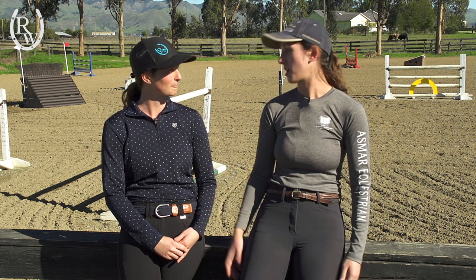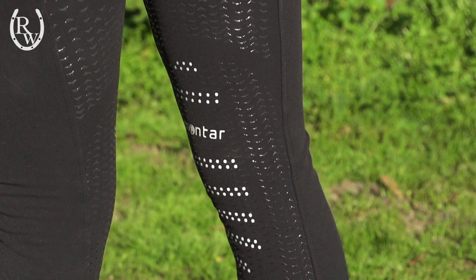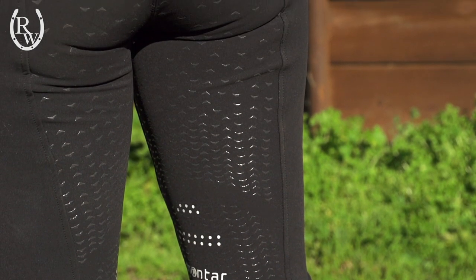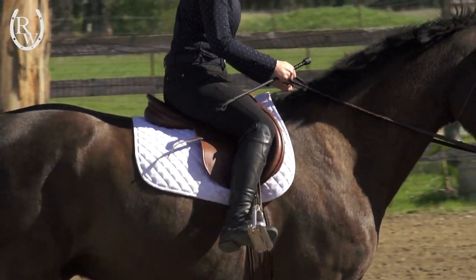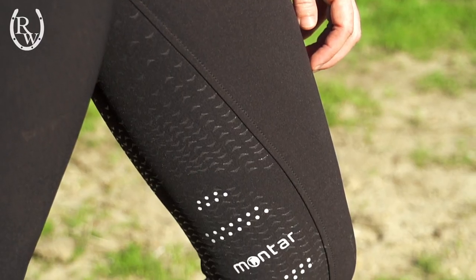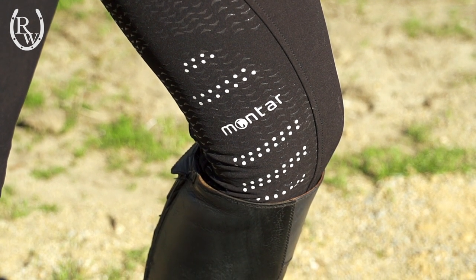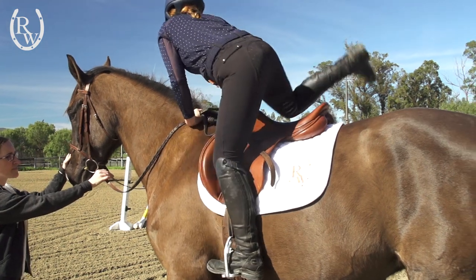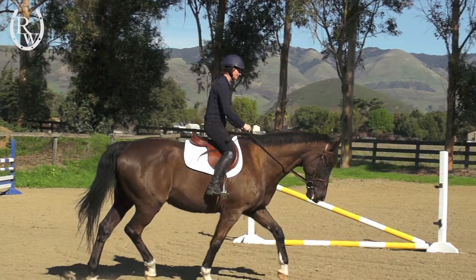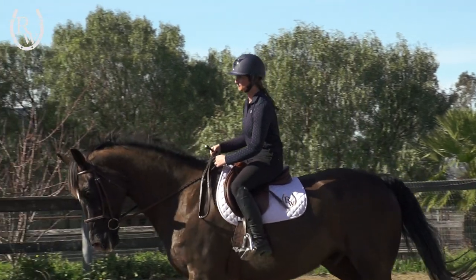So what did you think of your Montar boot cuts? I really loved them. The silicone full seat — I feel like I'm just getting more and more of a fan of this particular style because it's so sticky, and I just feel so secure in the saddle. I thought maybe the boot cut might bunch up in my tall boot, but it didn't — it stayed really nice and smooth with no bulk at all. And for the stretch factor, super stretchy. I was able to move around from the walk, trot, and canter. I would really suggest these to just about anyone, from trail riding to eventing — they could do anything in them.